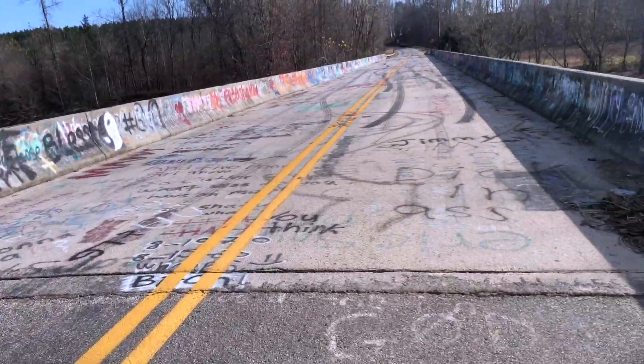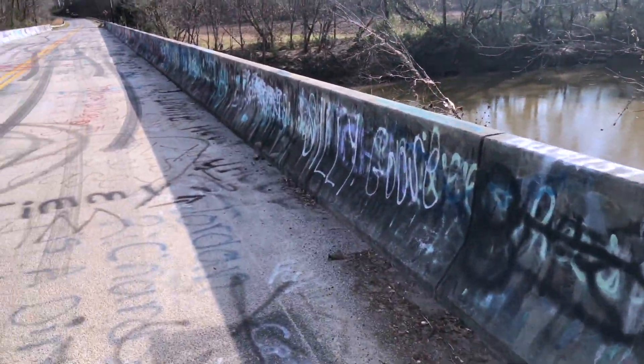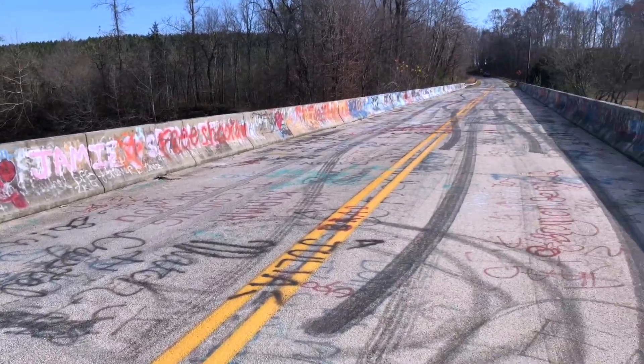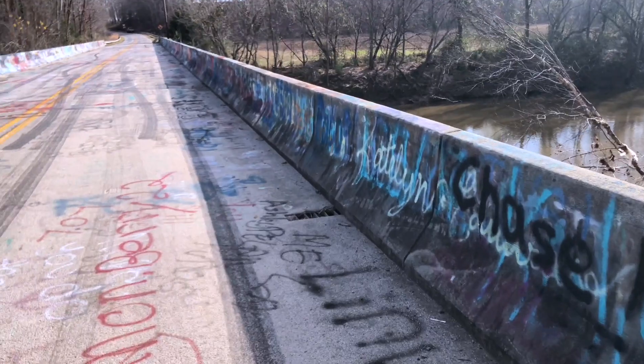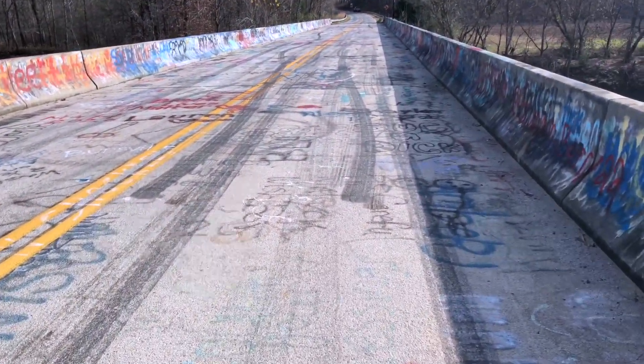All right, this is the Virginia side of the bridge and I promised you a tour. Here's some of the graffiti. Like I said, some of the artwork is really cool. Some of y'all need to talk to somebody — you need some help. Some of it's vulgar, so I apologize for that. Looks like a good place for a burnout too.